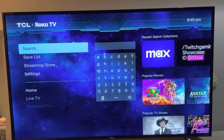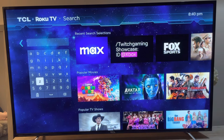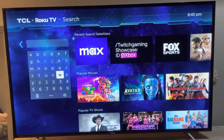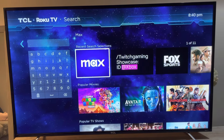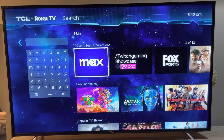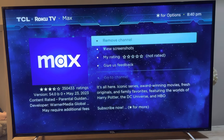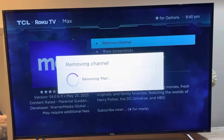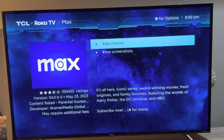Just go to Search and search for Max — it's already there, but you can search for the word Max. First, you've got to remove the channel, remove it, then add it back.